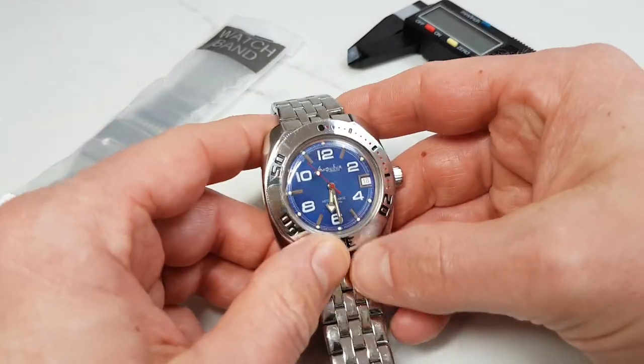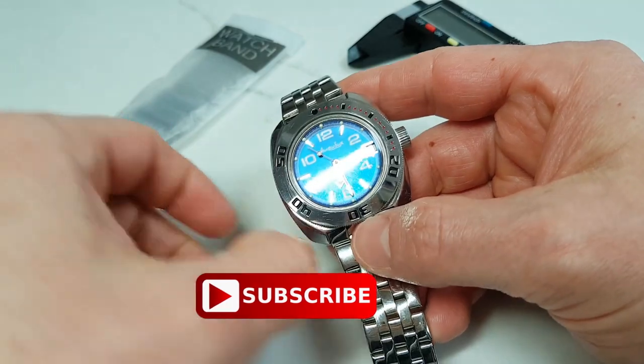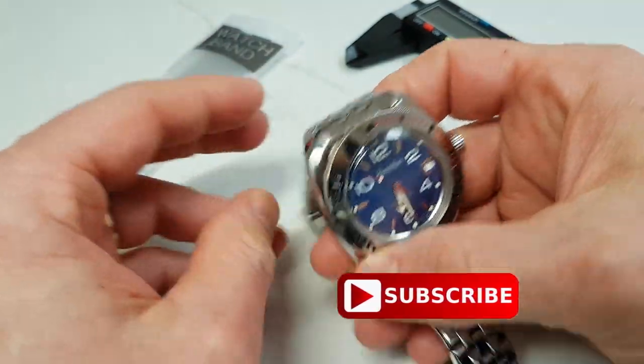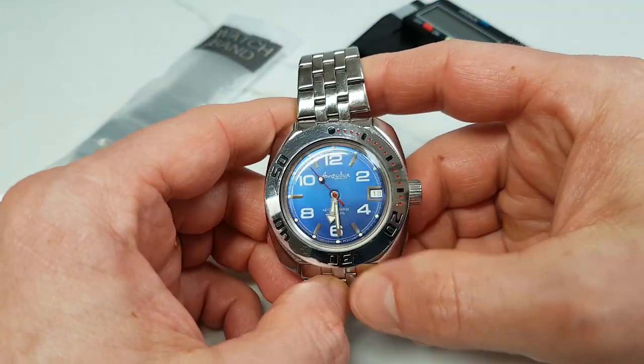Hello and welcome to the Shiny Things channel. If you are new here, please make sure to hit that subscribe button — it does help our channel to grow and bring you more reviews. Also, the links to where you can find the watch in this video and other watches that we've reviewed in the past are in the description below.